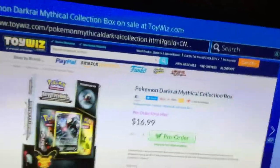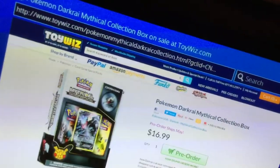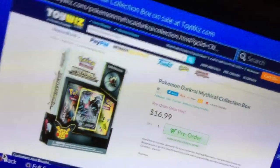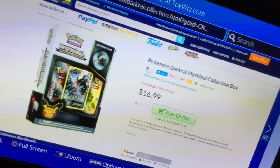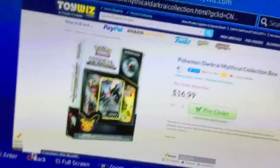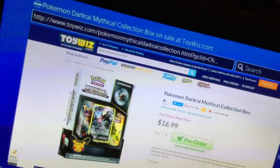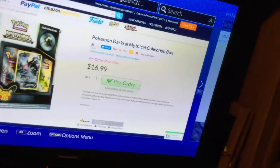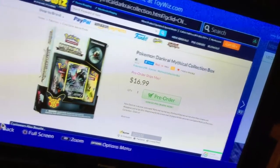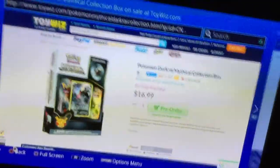Today we're going to look at the Pokemon Darkcrawl. It's the collection box for $16.99. They sell it for $17 on toywiz.com.